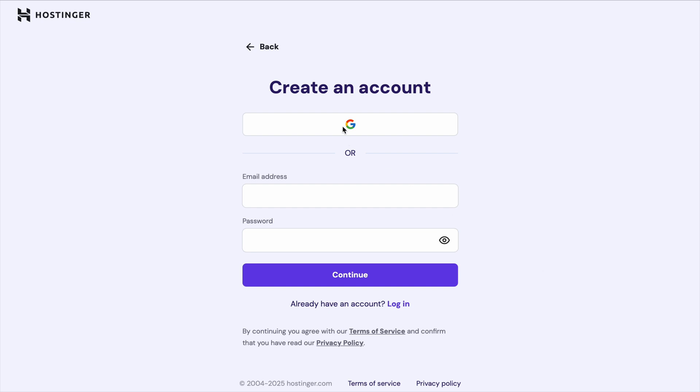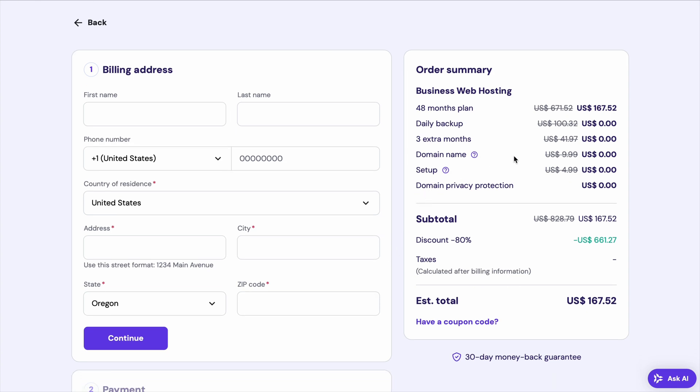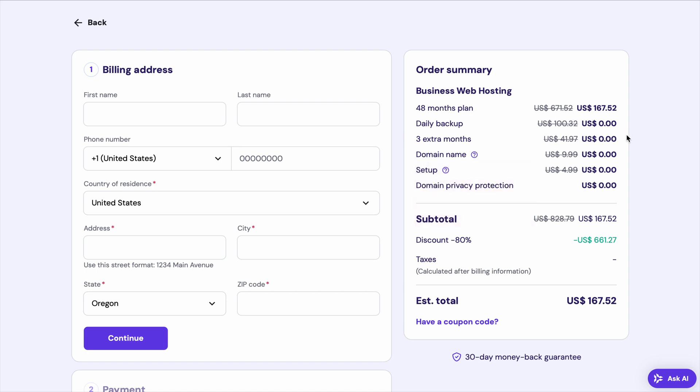One of the best things about Hostinger is their refund policy. They offer a 30-day money-back guarantee, so you can try their services risk-free. If for any reason you're not satisfied, you can request a full refund within the first month.